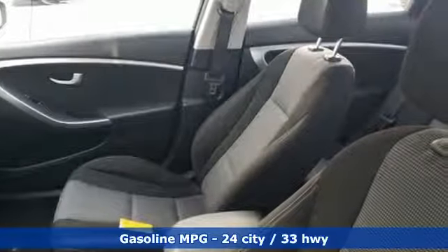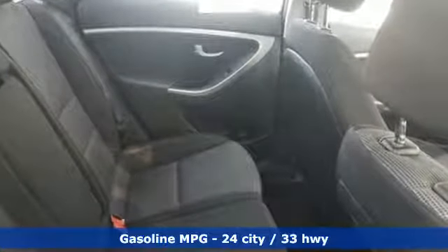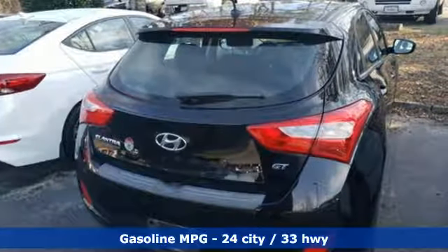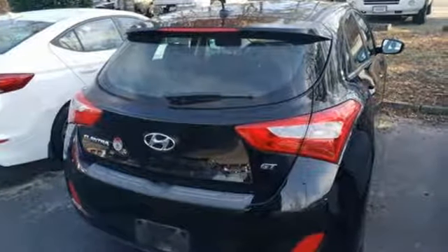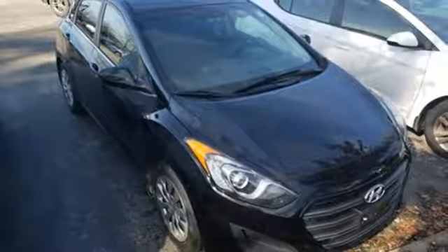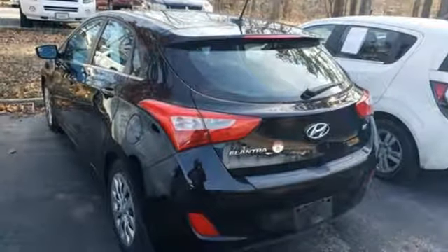A great vehicle is comprised of great features, like these: external memory control, wireless phone connectivity, front heated bucket seats, three 12-volt power outlets, manual tilting steering column, and an in-line four-cylinder engine.